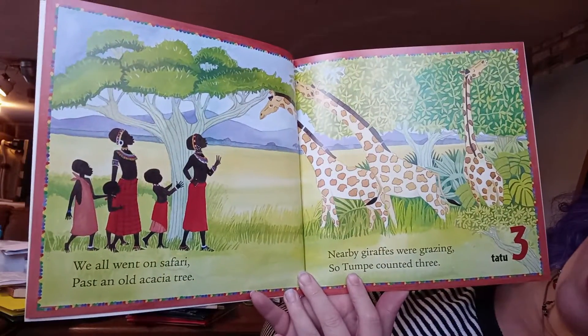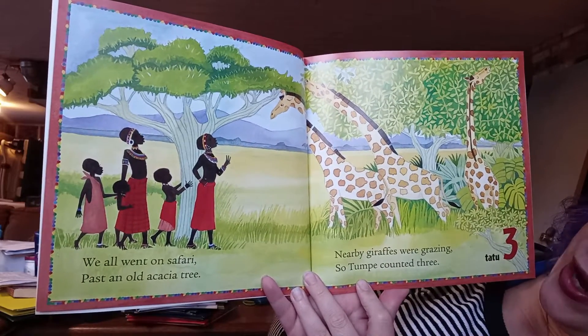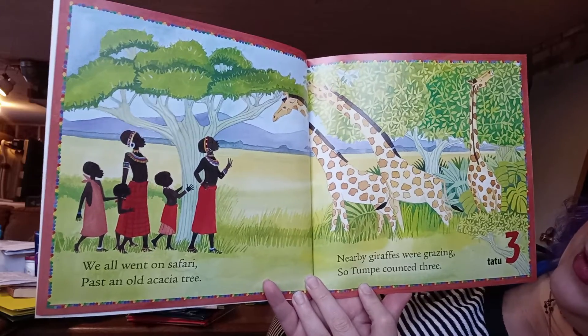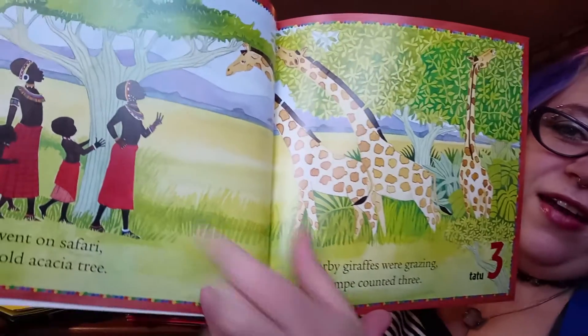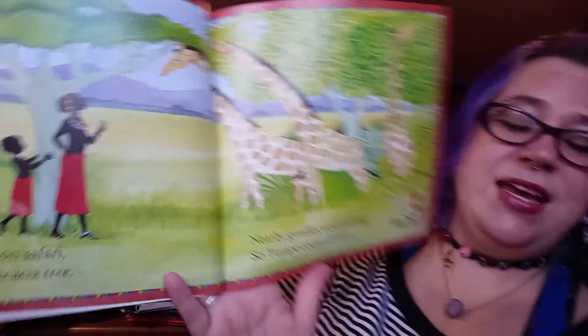'We all went on a safari past an old acacia tree. Nearby giraffes were grazing, so Tumpe counted three.' You see the giraffes — one, two, three. An acacia tree is this tree here. It's a kind of tree that grows in Tanzania.